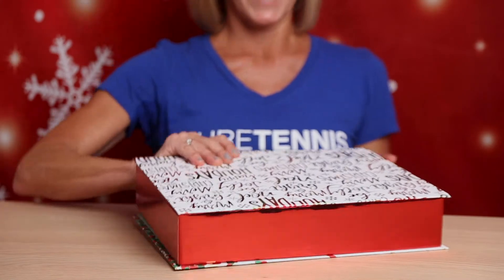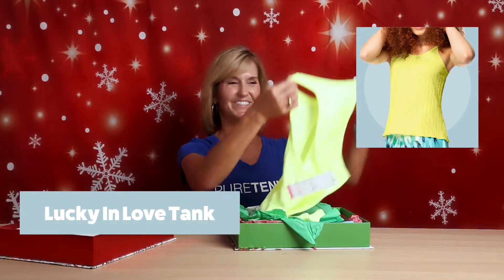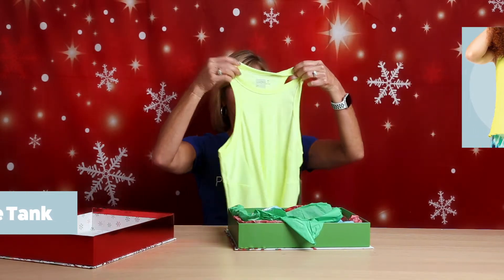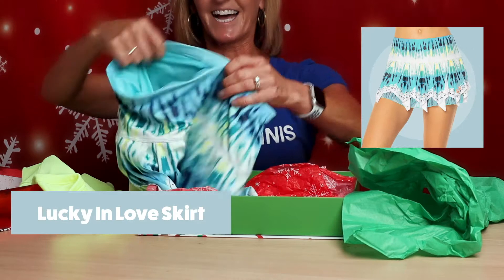The next gift — Lucky in Love! One of my favorite brands. Love this color. And a tie-dye skirt? Oh my goodness, somebody knows me well.